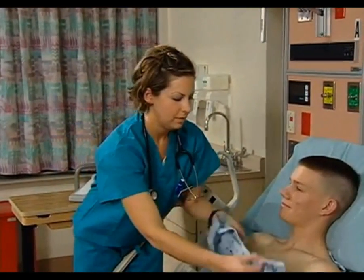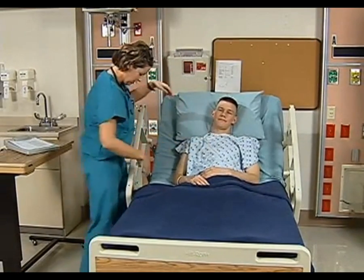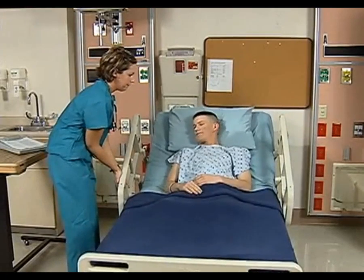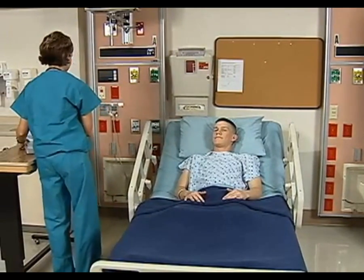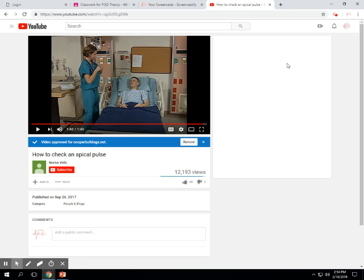A normal adult heart rate is between 60 and 100 beats per minute and the rhythm should be regular. Sometimes patients are unable to sit up. If they're going to lay down, we'll listen between the fourth and fifth intercostal space — between the fourth and fifth rib — and have them roll over a little bit to the left side so we can hear better.